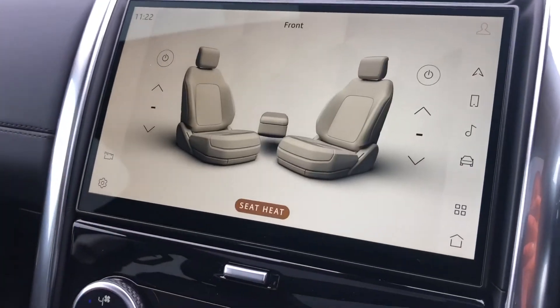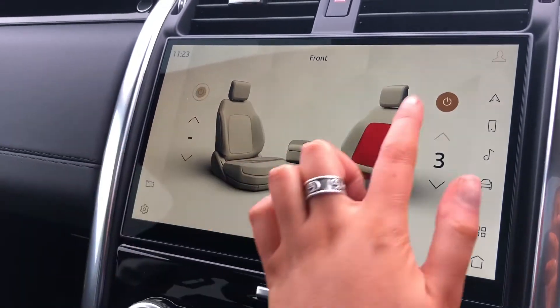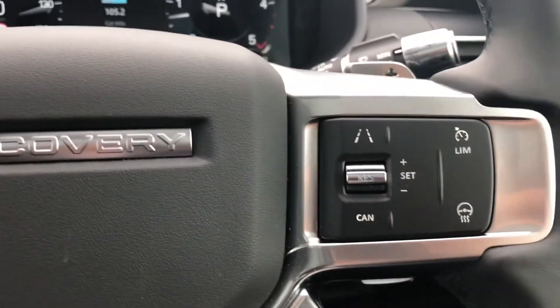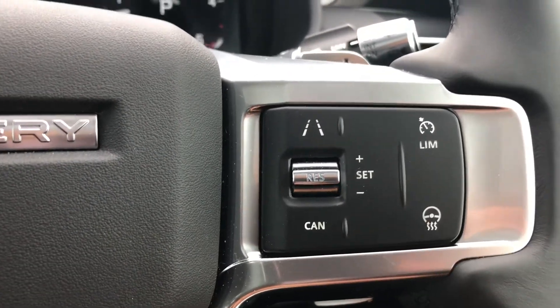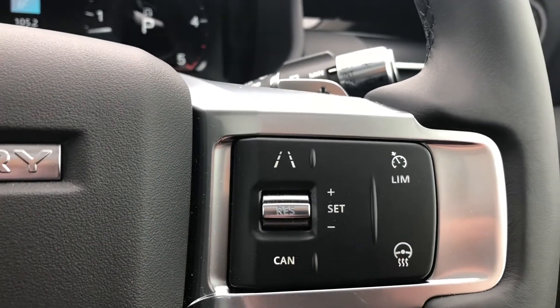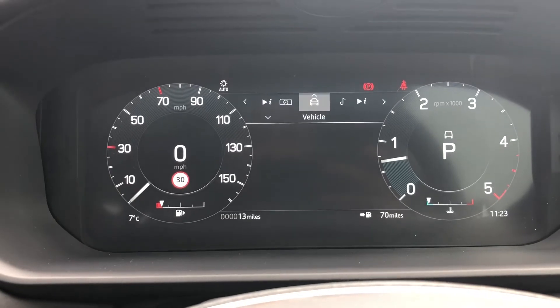Heated front seats which is a luxury especially in winter, and you can change the intensity of the temperature. Everything can be controlled using the buttons on your wheel, and you have a heated steering wheel which is lovely along with cruise control, a speed limiter, and lane departure warning making driving along the motorway safer and easier.